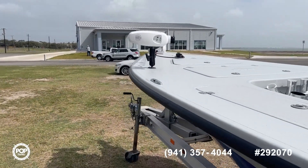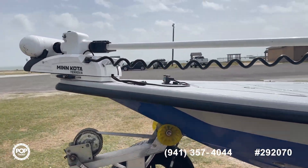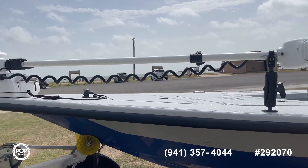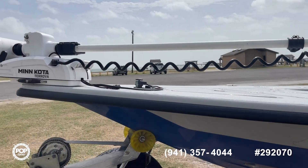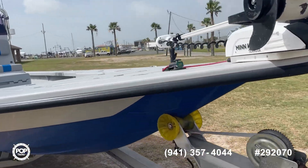Also you're going to see the Minn Kota Riptide Terrova. This one does have the iPilot — it is a 36-volt system, so it's got everything that you need there. You don't even need an anchor when you have these things. You can set your spot location and it will hold you where you are.